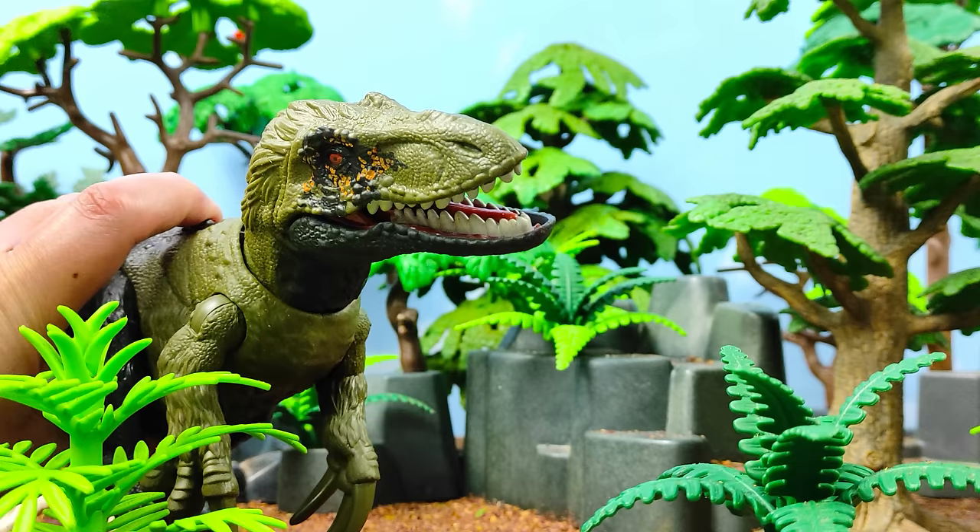Y ya casi para finalizar, tenemos por acá a este bonito Gallimimus. Quiero mostrarles el recinto en el que está: hemos puesto un pequeño tejado para que los dinosaurios puedan escapar del abrasador sol de mediodía, hay puertas de servicio, un carrito de mantenimiento con palas, cepillos y baldes, y también letreros de Jurassic World. Por acá puse un letrero con un Sinoceratops, disculpen, no encontré ningún sticker del Regaliceratops.